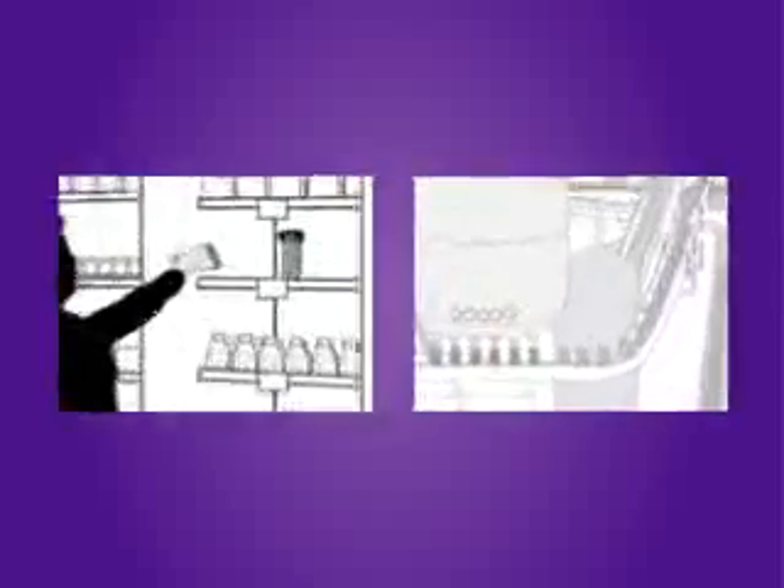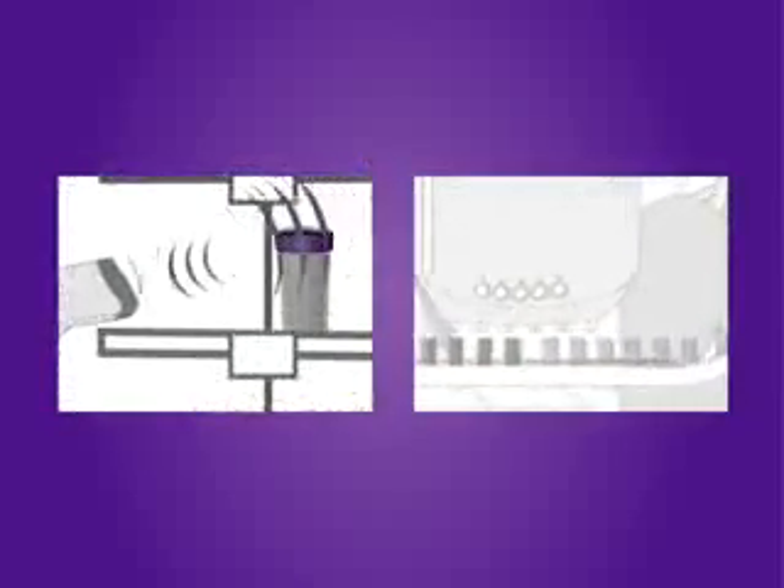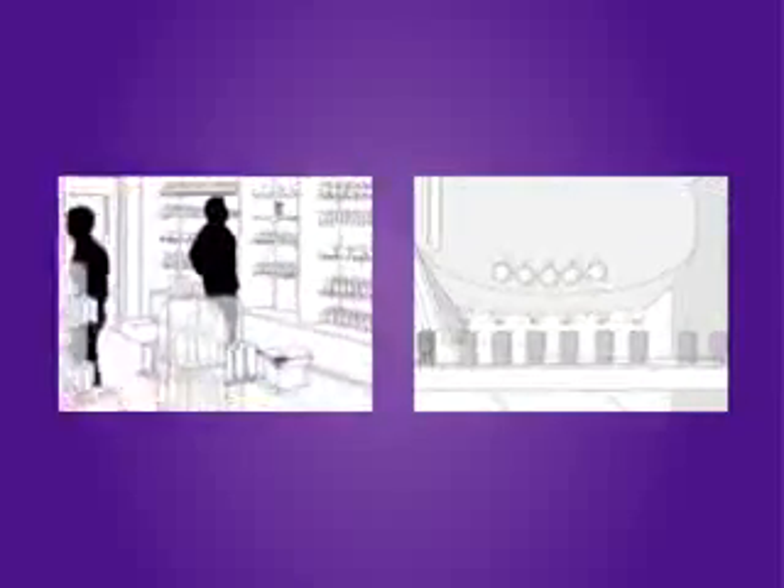Retailers see it as a way to improve their supply chains. The pharmaceutical industry utilizes it to reduce inventory, improve production, and stop counterfeiters.